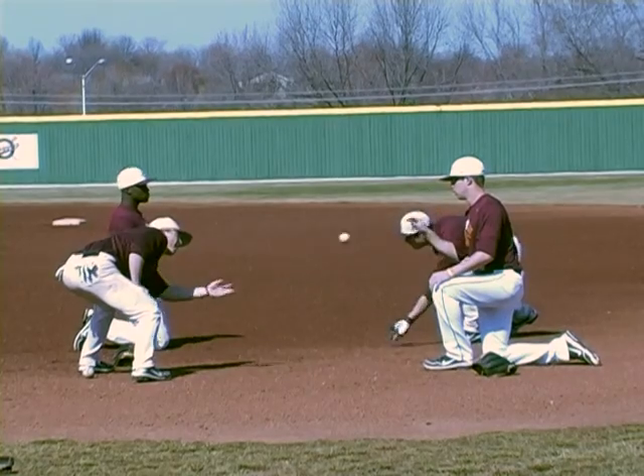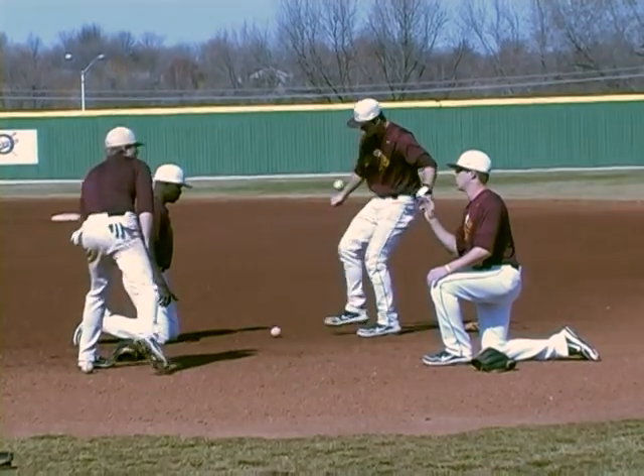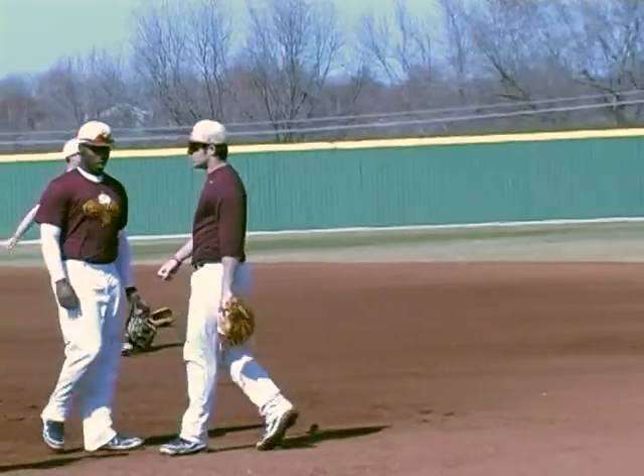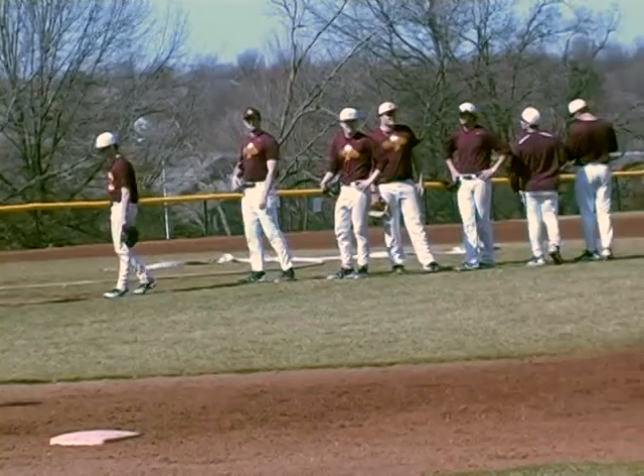In sports news, JCCC baseball and softball are underway. Both Cavaliers have started the season strong, but still need your support. You can go to the JCCC Athletics website to find out all the information you'll need to enjoy the early spring weather and cheer on your Cavaliers. Both teams have high expectations this year after strong finishes last season.